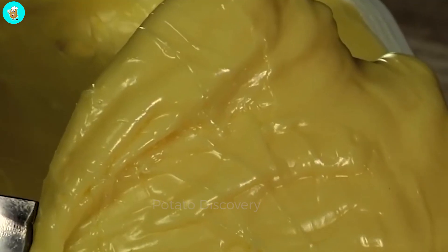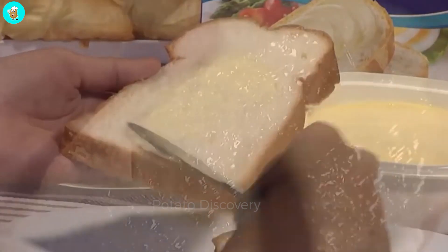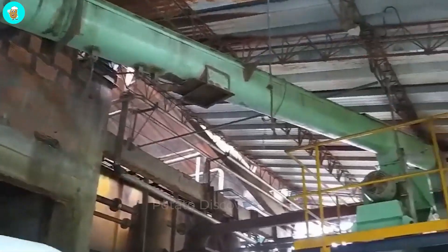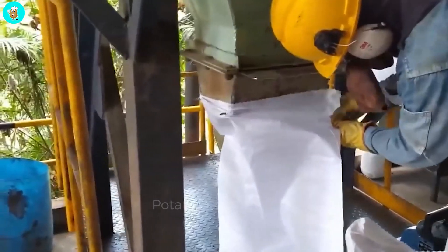The dry part of the palm oil is packaged in commercial packaging by factories. Dry palm oil is a byproduct containing many essential oils rich in nutrients. Therefore, it is used as feed for pigs, chickens, cows, and many other animals.